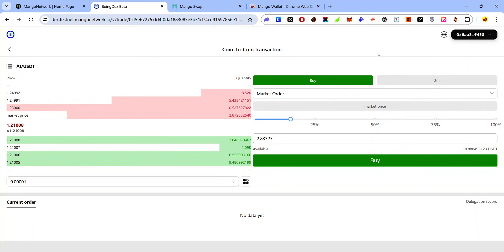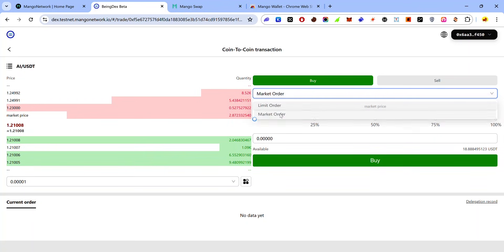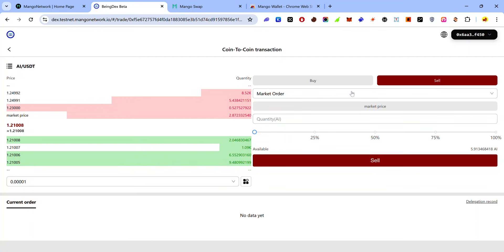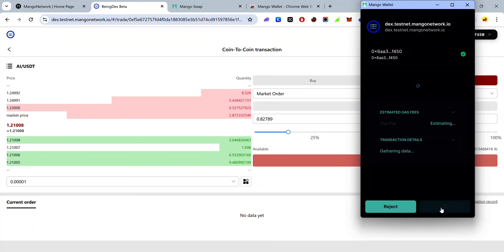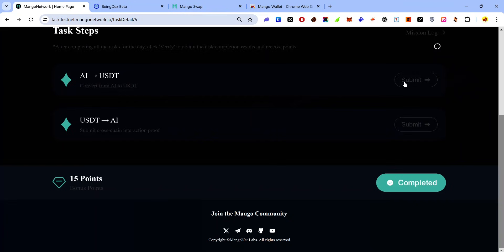To buy, change the limit order to a market order, select an amount using the slider, click 'Buy', and accept the approval request — you've now bought some AI. Next, click the 'Sell' button, make sure it's on market order, use the slider to select the amount, click 'Sell', and accept the approval request. Go back to the task page and click 'Submit' on both tasks.